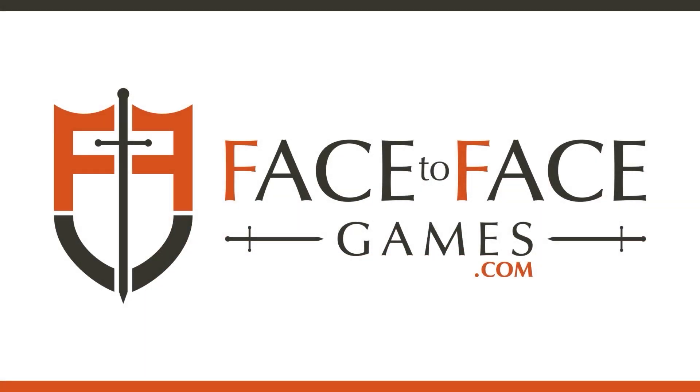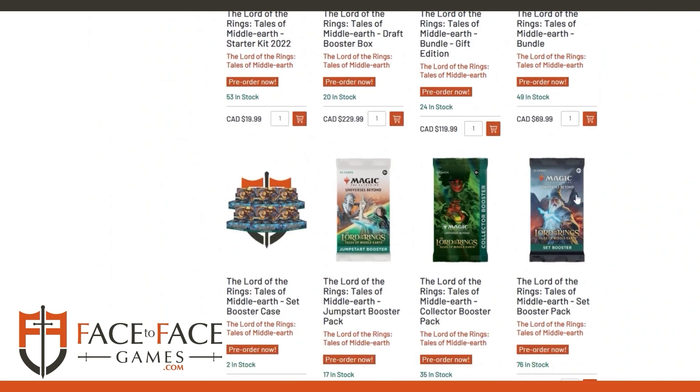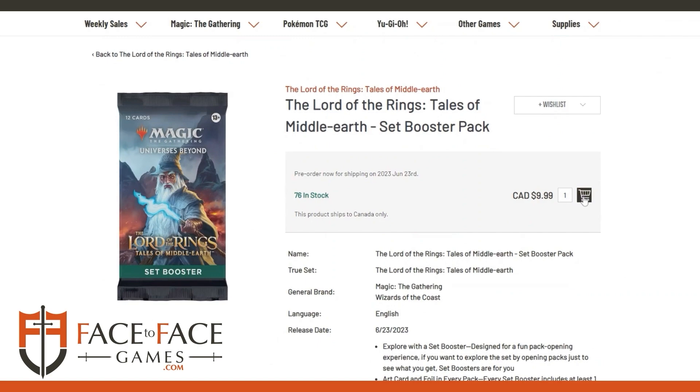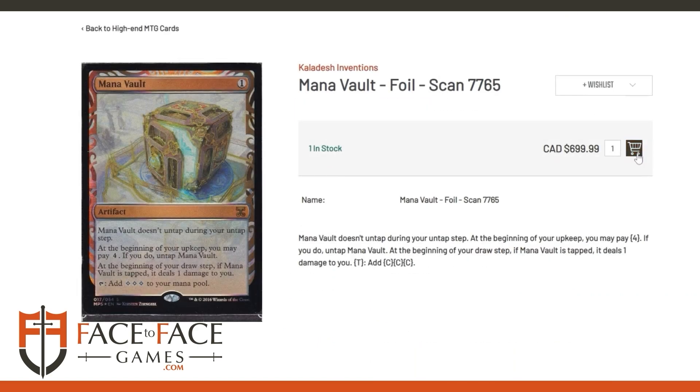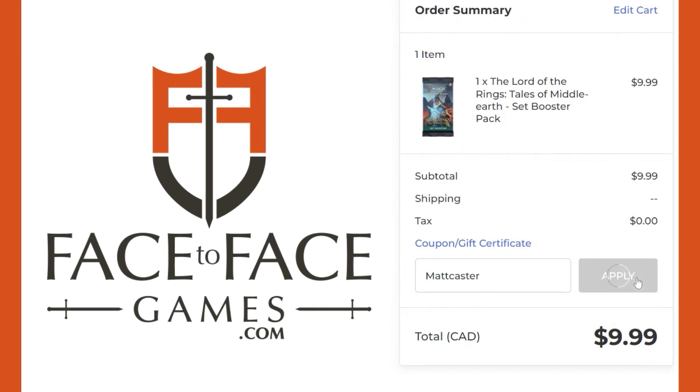Use promo code MATTCASTER for 5% off your order at Face2Face Games, Canada's largest Magic the Gathering store. Qualified orders get free shipping Canada-wide if you use our promo code MATTCASTER at checkout. Whether you're buying singles or a sealed product, use our code to support the show and get a discount.